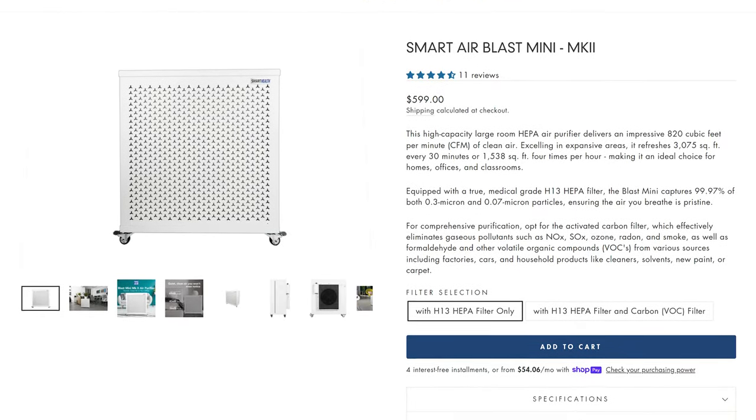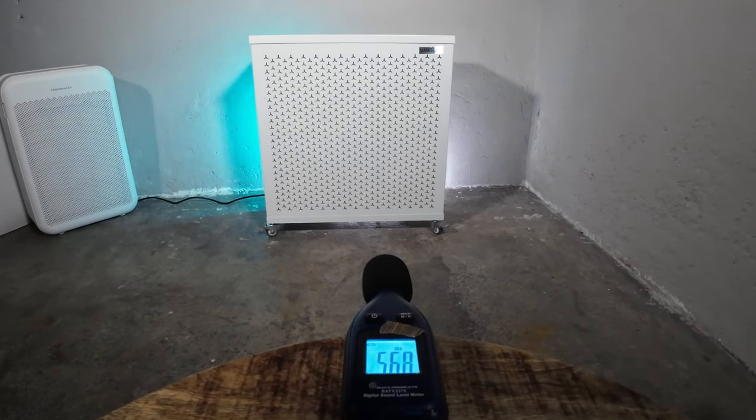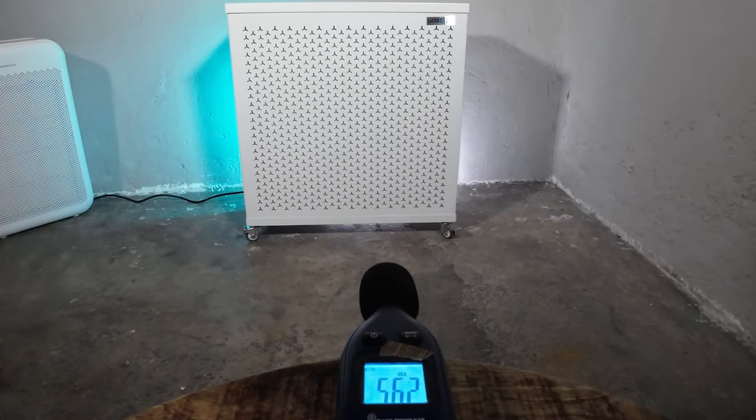It's also not really mini — the name comes from the fact that Smart Air has the Blast, which is basically a wall on wheels, and the Mini is a smaller version, but it is still a large device that will stand out and can't be hidden away in a bedroom. It can also be quite loud at its highest fan speed, hitting 56.3 decibels, which would be too loud for a classroom or office where you need to concentrate — though it's good to have that extra power available.